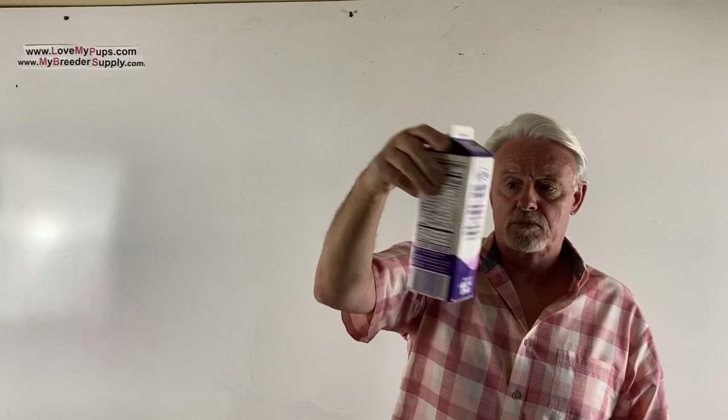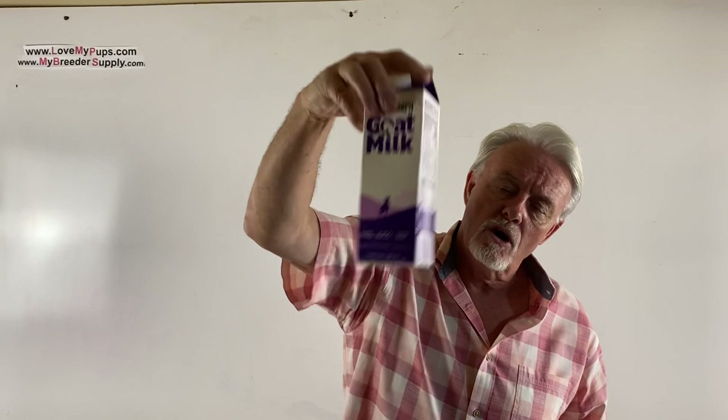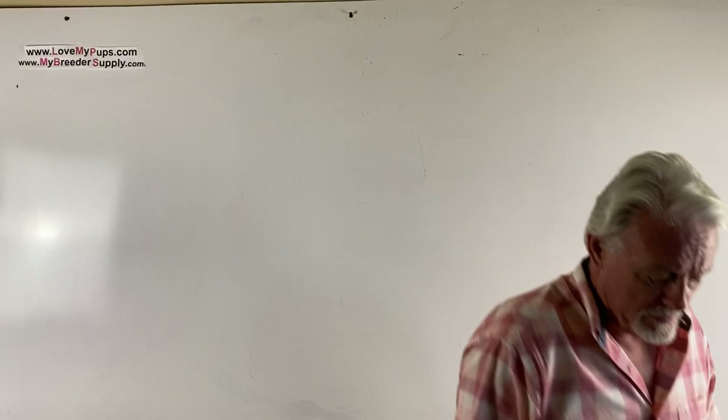You can also go to somewhere like Walmart — the Mayenburg products I really like. You can buy whole goat's milk, or even condensed goat's milk in a tin. If you use the condensed version, you'll need to mix it 50/50 with water.